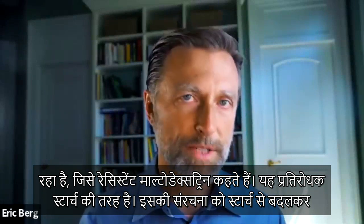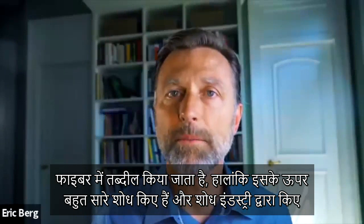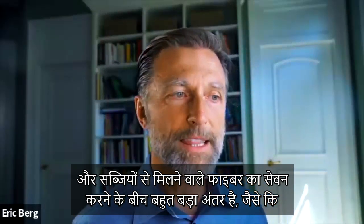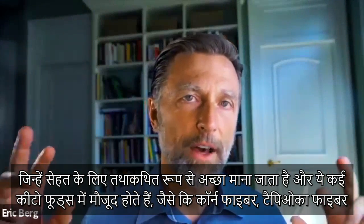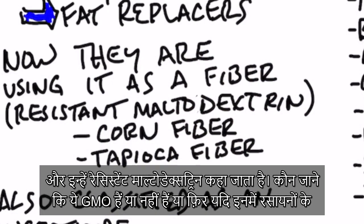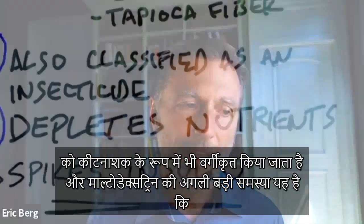Now they're using maltodextrin in a different form called resistant maltodextrin — like a resistant starch where they change the chemistry from this starch to a fiber. However, a lot of the research done on this has been done by industry, and I just don't trust the results right now — it's kind of an experiment. There's a big difference between consuming synthetic man-made fiber and fiber from vegetables like celery or salad. You'll see a lot of information on these functional food fibers — now considered health foods — in keto products as corn fiber, tapioca fiber, and resistant maltodextrin. Who knows if they're GMO or contain traces of chemicals, and there's not much information on the manufacturing process. I found that maltodextrin is also classified as an insecticide — go figure.